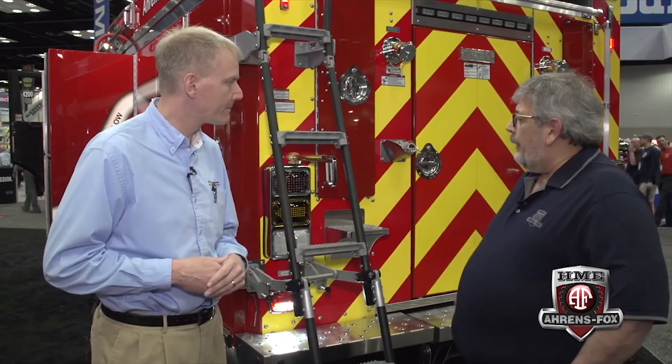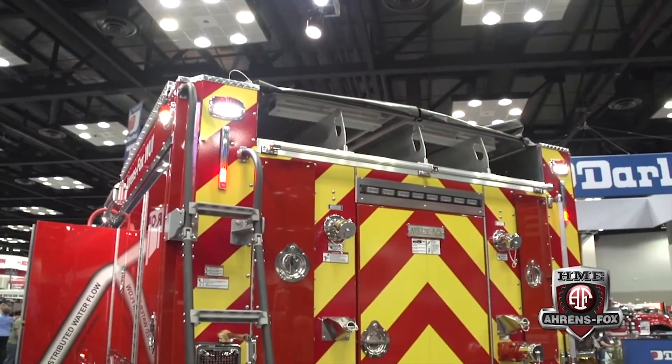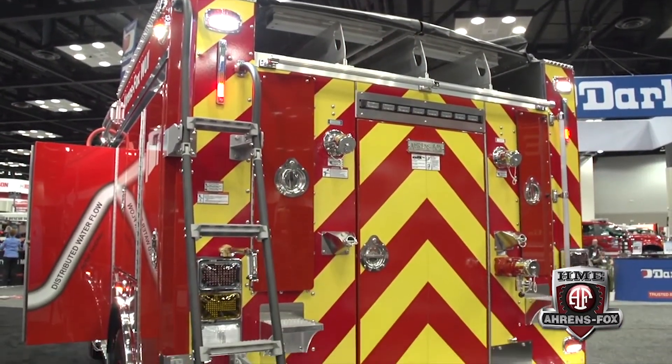Safety is always a major factor in any apparatus build, and HME Aarons Fox has taken extra time to address egress to the top of the vehicle. What we did is we made it safer by putting an egress slider in instead of the individual small steps that go on top. They've got an out-of-county box where they put their personal gear, so we felt it necessary to give them a safer egress.